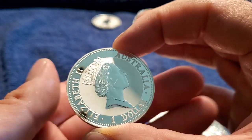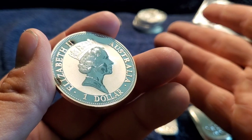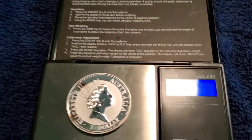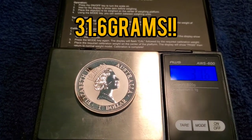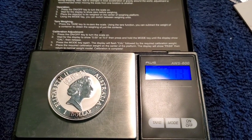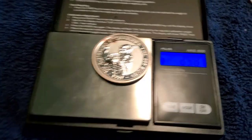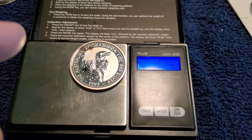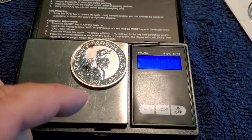Check this out — got my scale. This is why I like kookaburras: 31.6 — you see that? 31.6. Let's do another one: 31.3. See what I'm saying? Every single one weighs a little bit more than a troy ounce — 31.5. Take it from your man of Silver Mountain: if you want to get the best deal, if you can get your kookaburras for spot, you are so in the green.